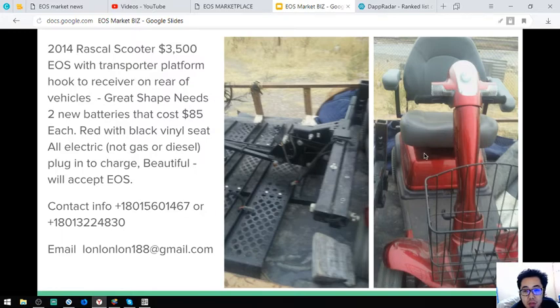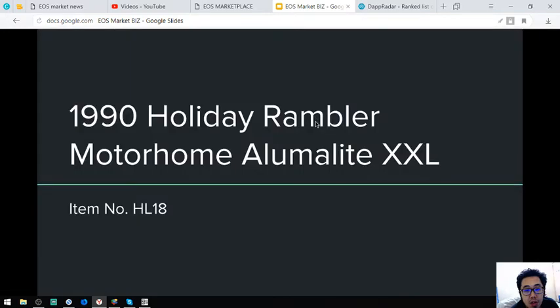This is beautiful. It also comes with a transporter platform hook and a receiver on the rear. Let's proceed to the next item.